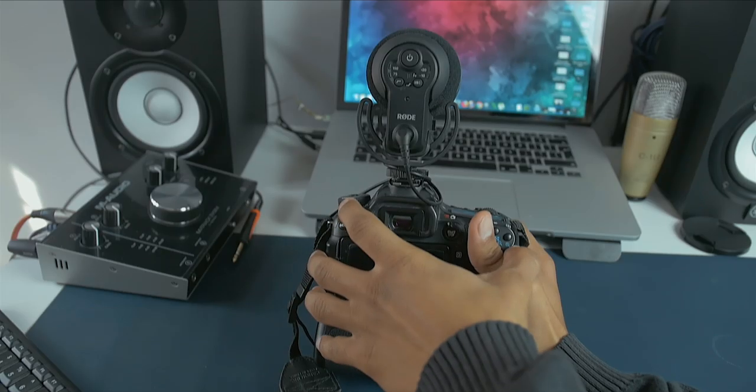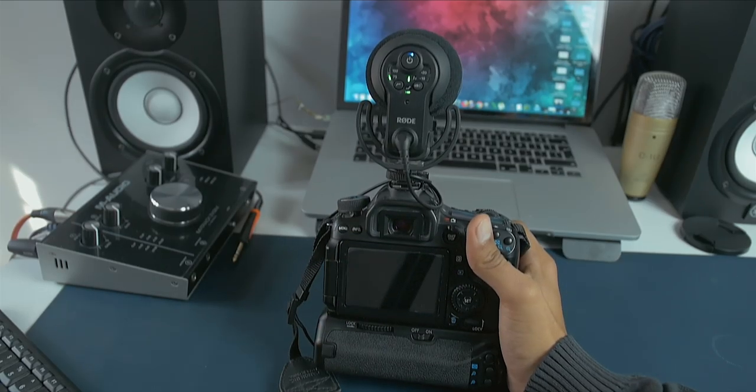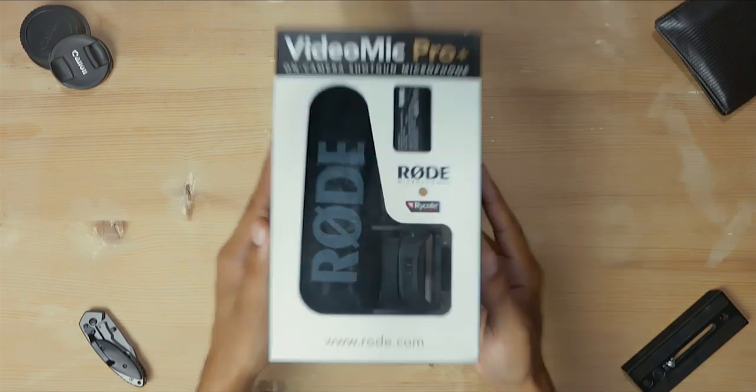One last feature worth highlighting is auto turn on and off. It might sound trivial, but when you use this microphone every day and you've just recorded an awesome video, only to sit down and find you forgot to turn on the audio — it hits you hard. This feature saves your soul: the mic turns on automatically with the camera and turns off automatically with the camera. So the Rode VideoMic Pro Plus is the best on-camera mic on the market — very versatile for vlogging, interviews, talking head videos, or any YouTube content.